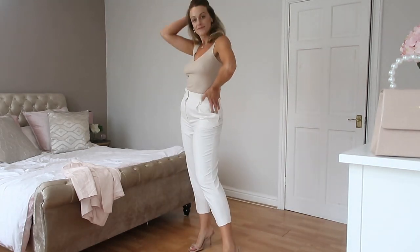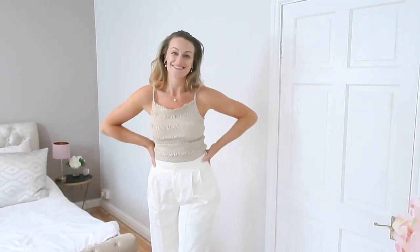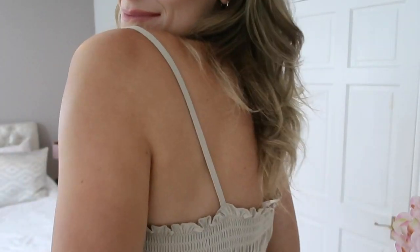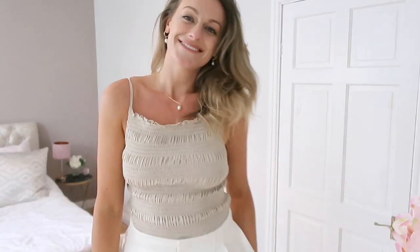This is a nice summery top — definitely more of a chill piece. It's a medium but because it's stretchy different sizes would probably work. I really like the style, it's pretty, and I love the way it comes down at the back as well.